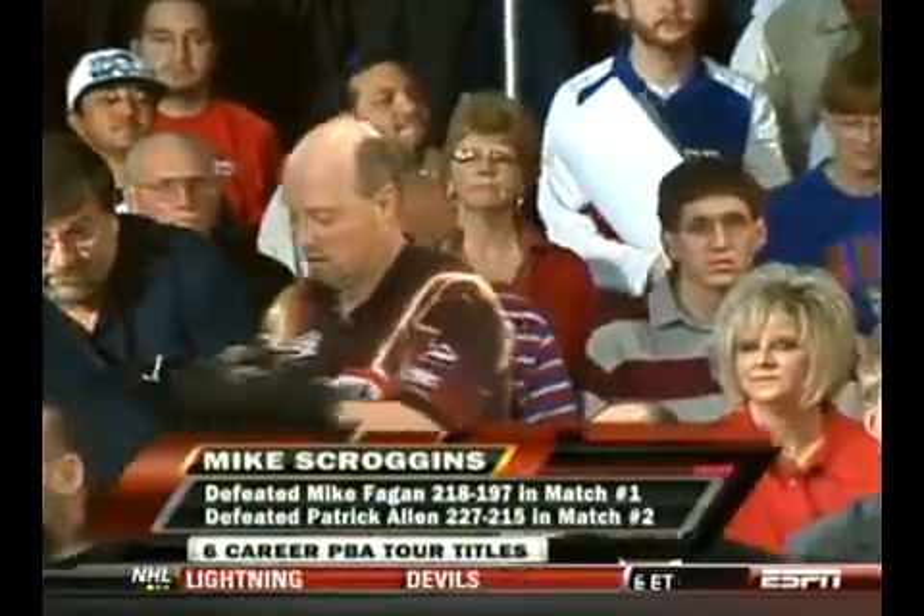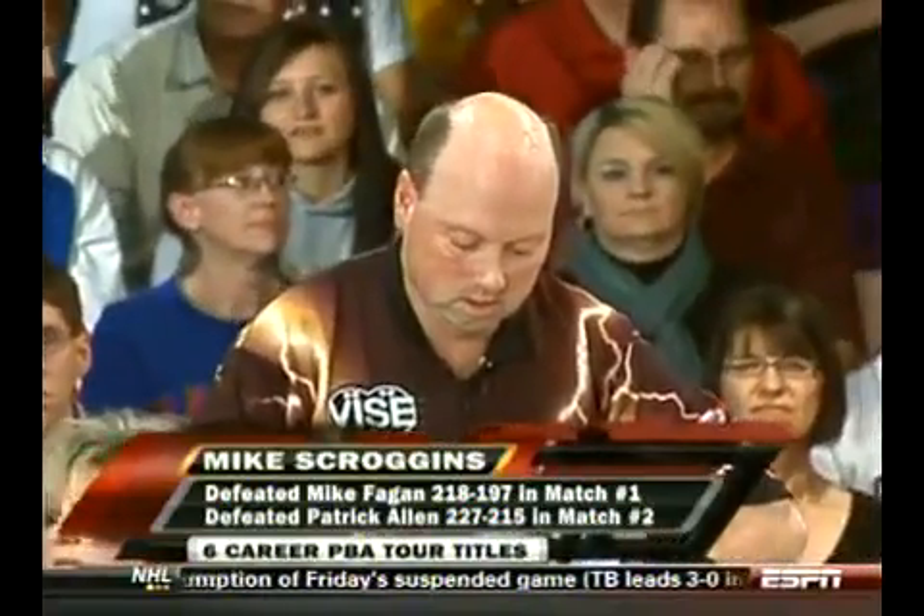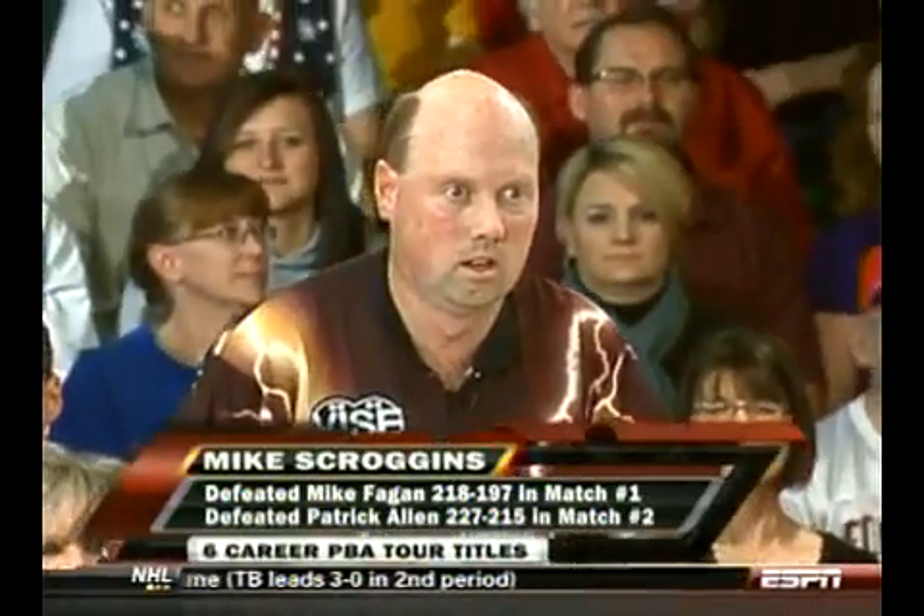Scroggins defeating Michael Fagan 218-197, and then in the semis dispatching number one seed Patrick Allen 227-215.